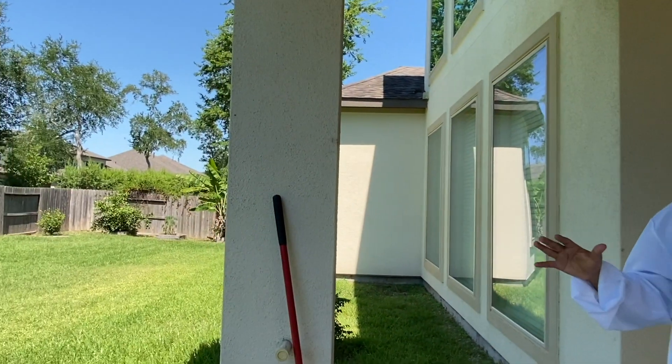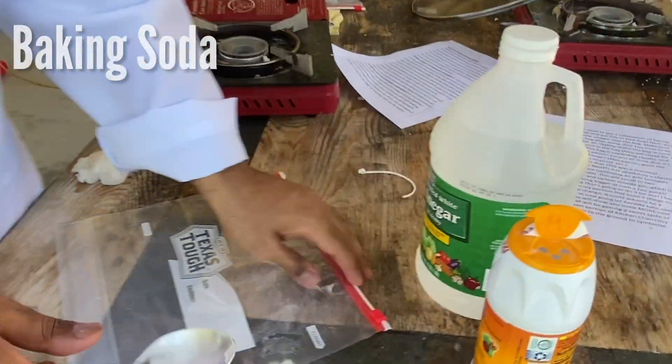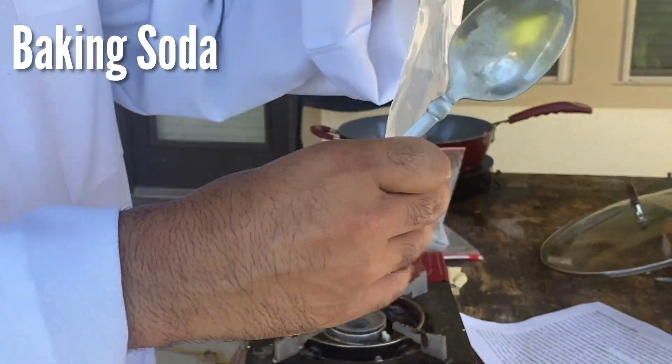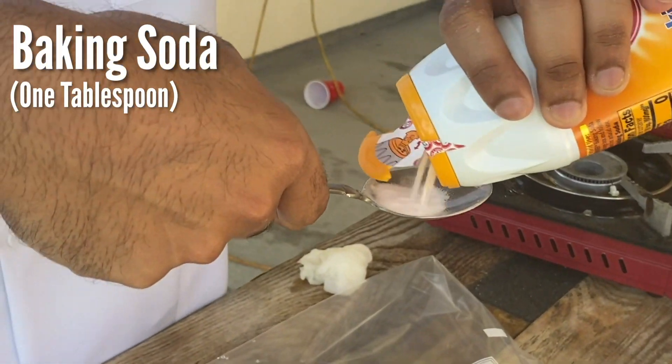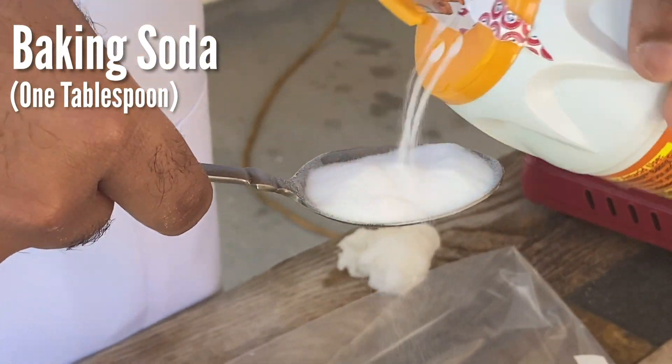Before we get started on our experiment, we need to go through some safety procedures. Safety should always come first. Make sure to be in an open environment — don't be in a place where everything's cluttered. You want to be outside preferably. Also make sure to have some protective eyewear; as you can see, I have safety goggles in case the reaction explodes onto my face. The first thing we're going to do is get some baking soda. You should put about one tablespoon in your zip-lock bag if you have a small one, but if you have a big one like me, you might want to put double the amount, which is two tablespoons.